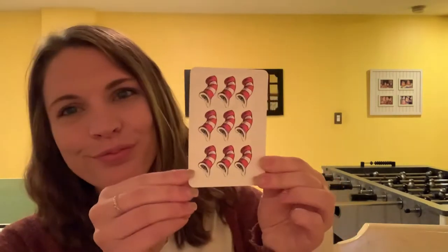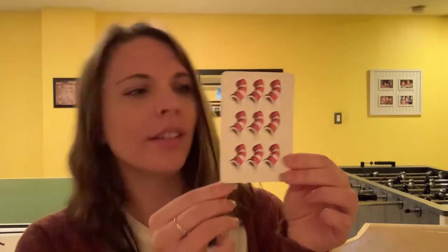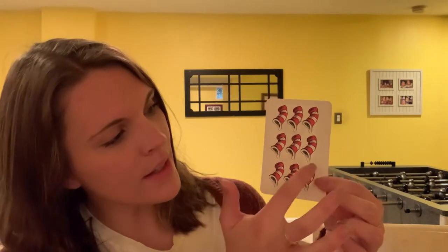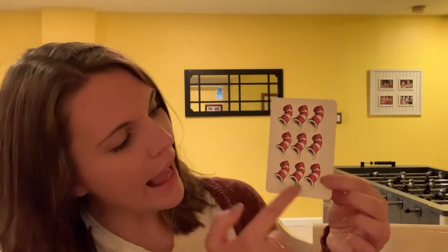What number is this, friends? Number nine. Very good. Can you say nine? Nine. Let's see what picture's on the back of this. Let's count — what are these? It's the Cat in the Hat's hat. Let's count how many there are: one, two, three, four, five, six, seven, eight, nine. Nine hats! Let's do another one.